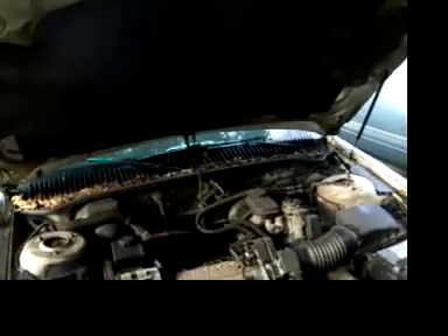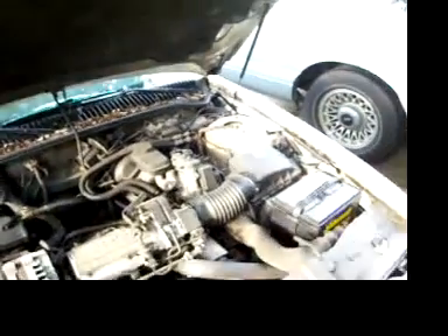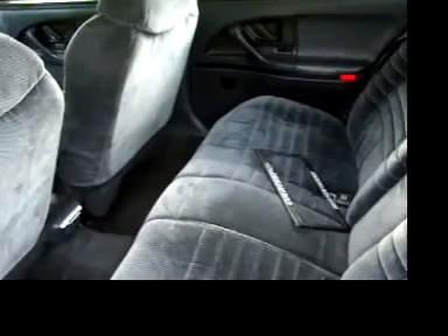The engine does run very smoothly, fairly quietly. New battery. And it is fairly clean on the inside — no foul odors.